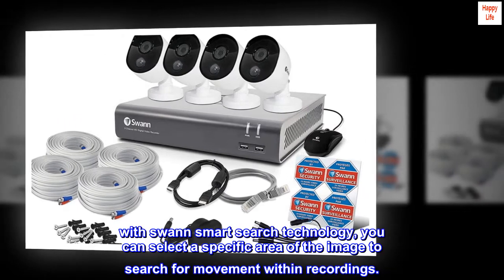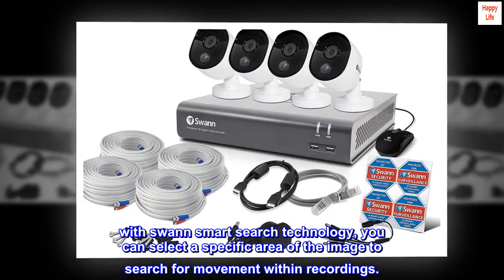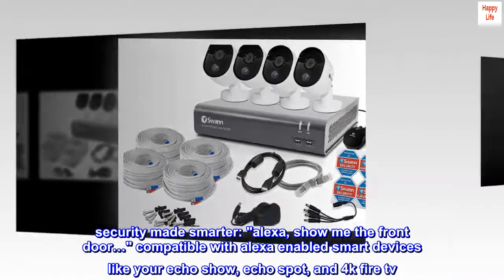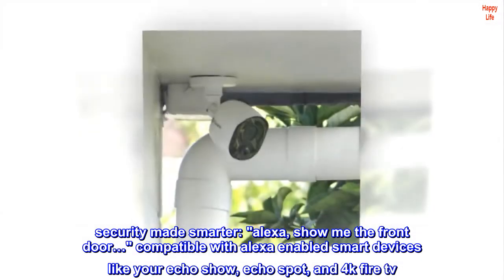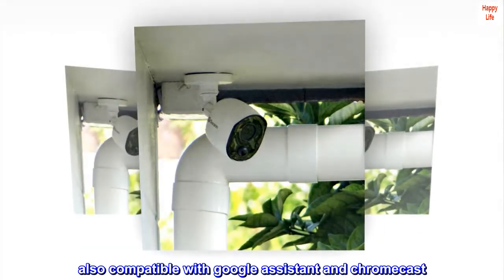With Swan Smart Search technology, you can select a specific area of the image to search for movement within recordings — security made smarter. Compatible with Alexa-enabled smart devices like your Echo Show, Echo Spot, and 4K Fire TV. Also compatible with Google Assistant and Chromecast.